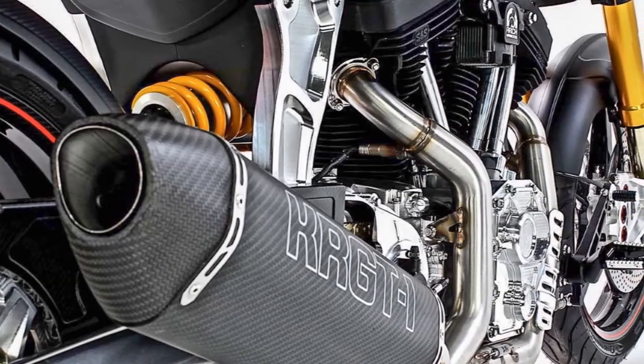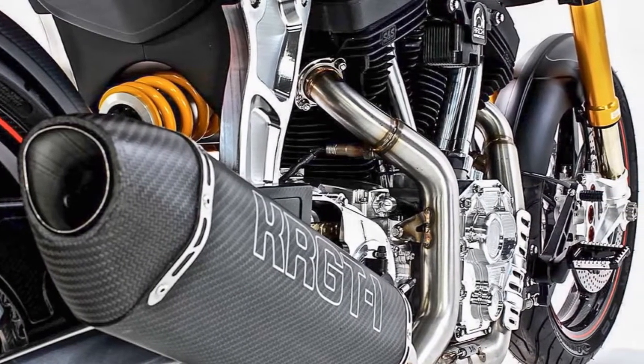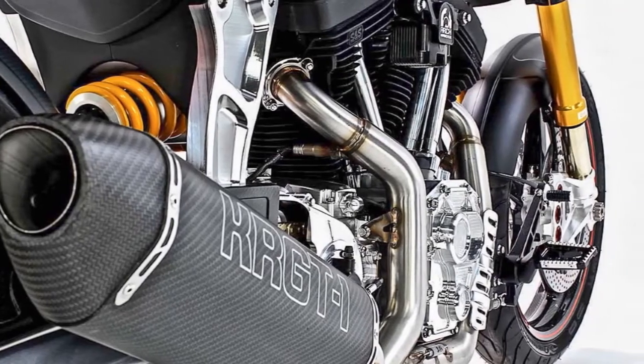7. A 2-in-to-1 exhaust flows into a uniquely styled muffler, which follows the lines of the motorcycle.